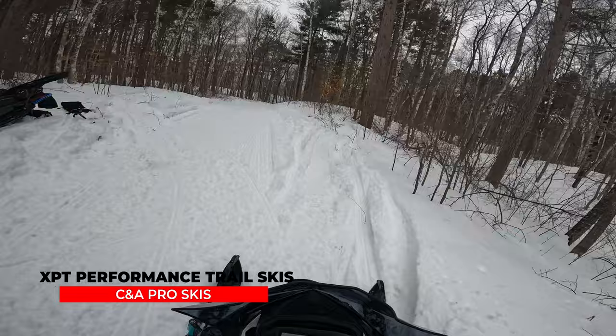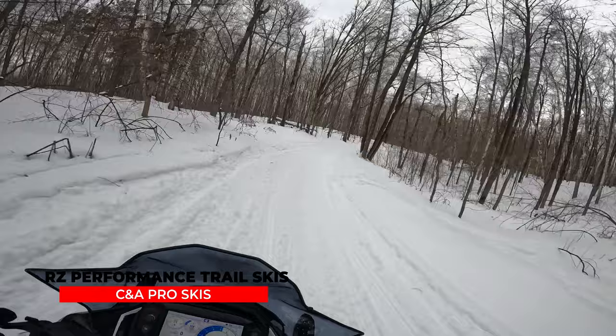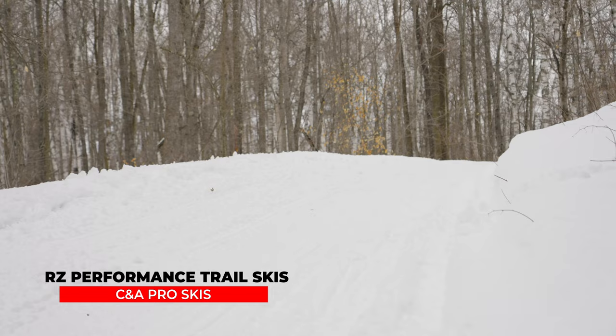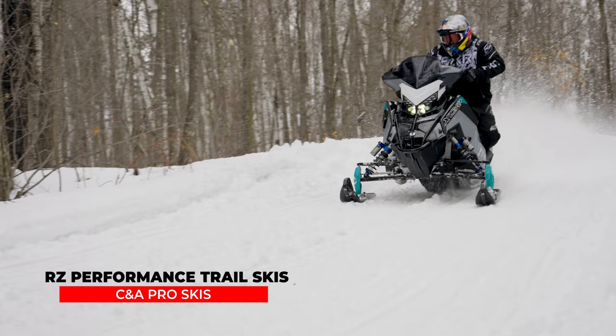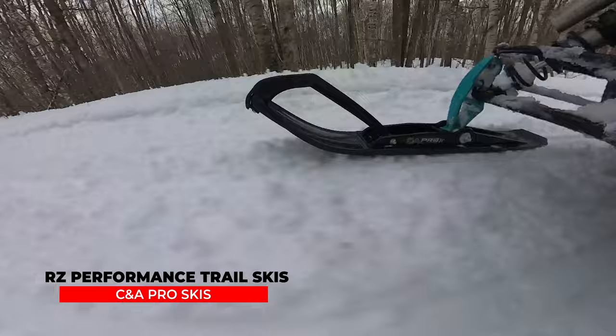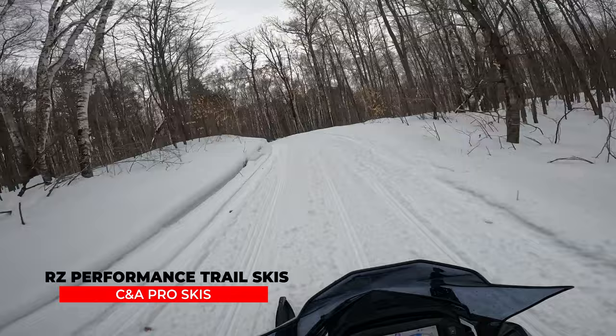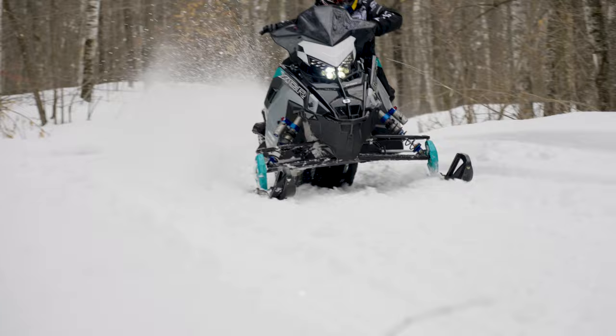The RZ — I always call them the Razors — I love those skis. They bite in, and while they're more effort on the bars than the XPTs, it's not excessive. They go where you want when you turn. The downfall on the trail is the darting: it feels like the ski is wandering and tracking around, where the XPT was noticeably smoother with much less darting. That's my main complaint with the RZ on trails.